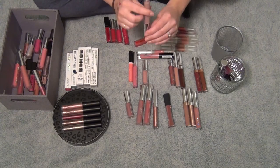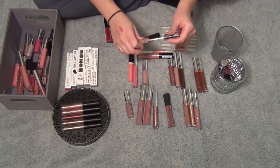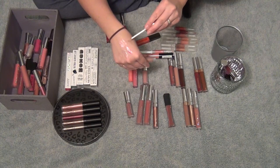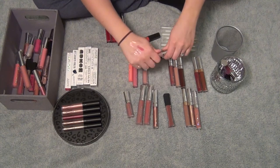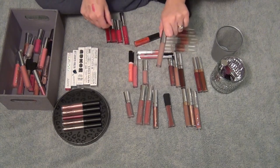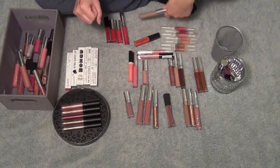Then I have this Cargo Gloss in the shade Teos. I remember I tried this and I did really like it. It's a very sheer nude gloss. It's very tacky though — that's what I remember about this one specifically. It was super tacky, so maybe I'll set this aside.